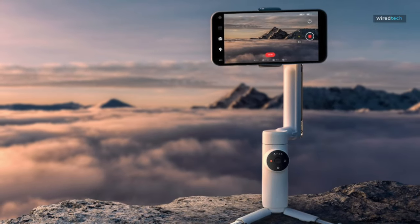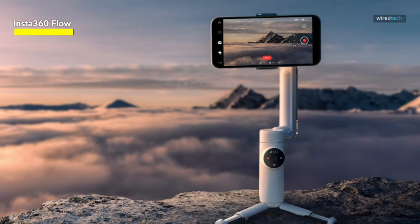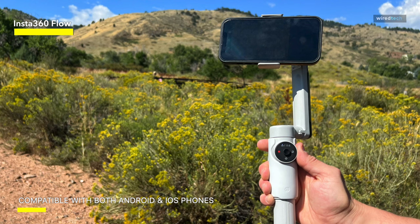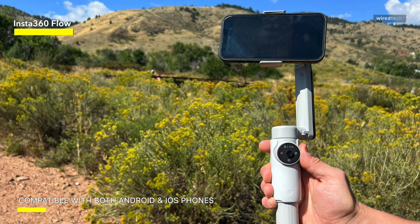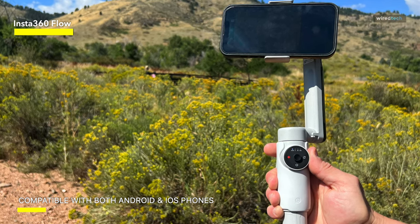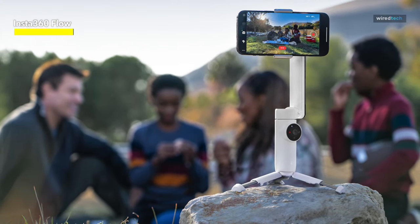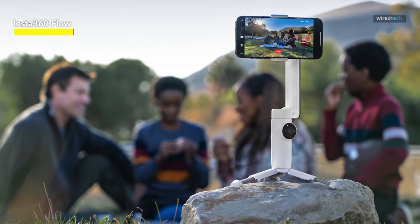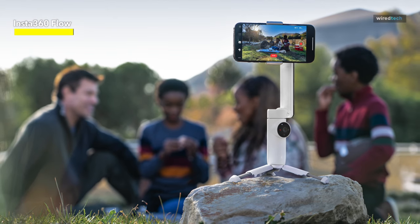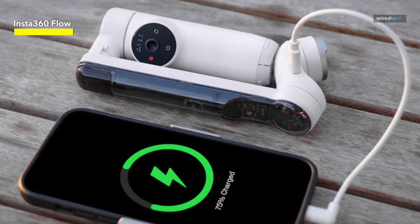Insta360 Flow. The Insta360 Flow stands out as the premier gimbal from the action camera company, not only marking its debut in this category but also claiming the title of the best smartphone gimbal we've examined. This distinction is attributed to its innovative foldable design, remarkable tracking capabilities, and extended battery life. Compact and lightweight, measuring just 79.6 x 109.6 x 21 mm and weighing less than 400 grams, the Insta360 Flow unfolds its arm with a simple twist, utilizing the same magnetic clamp mechanism as the DJI OM5 and OM6. This mechanism supports a weight of up to 300 grams.